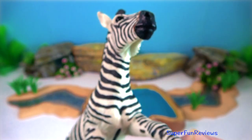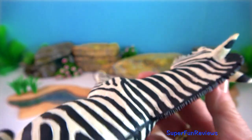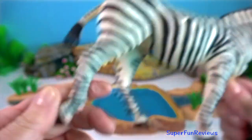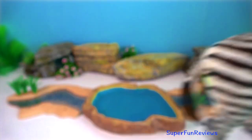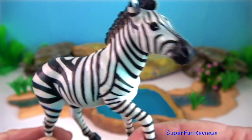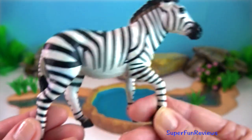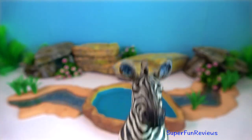Zebra. They have a powerful kick that can cause serious injury to a predator, like a lion, hyena, or an African wild dog. Usually the lead male of the herd, called a stallion, sounds the alarm if danger is spotted and stays at the back of the group to defend against predators.